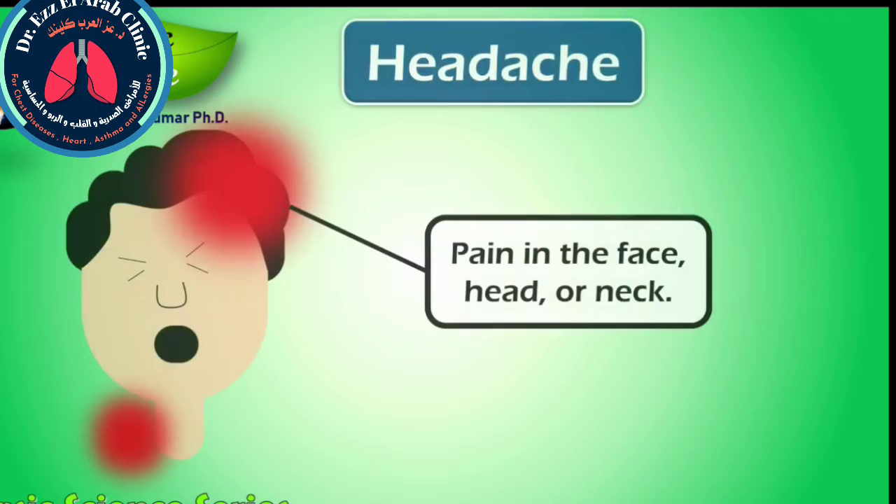Headache is the symptom of pain in the face, head, or neck. Headaches can occur as a result of many conditions and are one of the most commonly experienced of all physical discomforts. The brain itself is not sensitive to pain because it lacks pain receptors. However, several areas of the head and neck do have pain receptors and can thus sense pain.